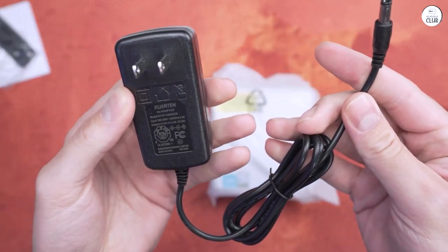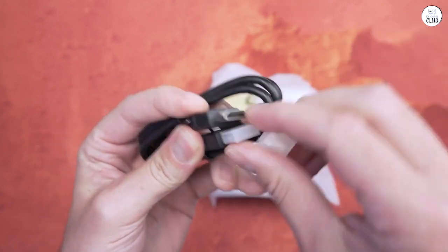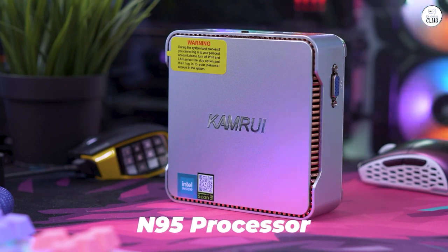If you're in the market for a small PC, I highly recommend the GK3. It works out of the box, it's well built, it's got decent specs, and the price is very affordable when you apply the coupon code.